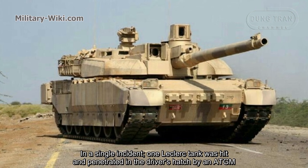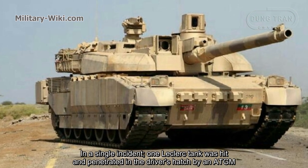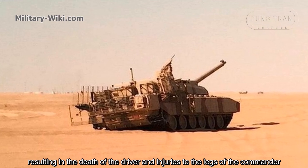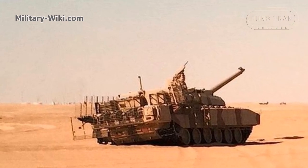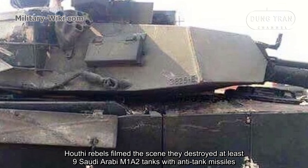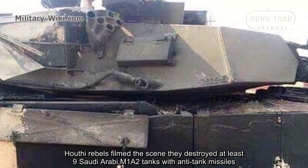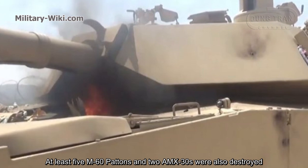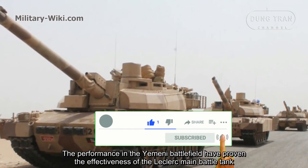In a single incident, one Leclerc tank was hit and penetrated in the driver's hatch by an ATGM, possibly a Kornet or Kornet-M type, resulting in the death of the driver and injuries to the commander's legs. Up to now, no Leclerc has been completely destroyed. By contrast, Houthi rebels filmed the destruction of at least 9 Saudi Arabian M1A2 tanks with anti-tank mines, and at least 5 M60 tanks and 2 AMX-30s were also destroyed. The performance in the Yemeni battlefield has proven the effectiveness of the Leclerc main battle tank.